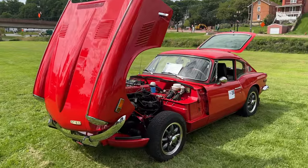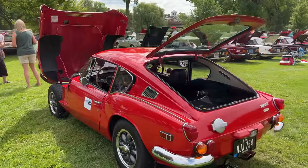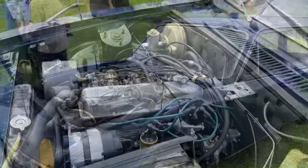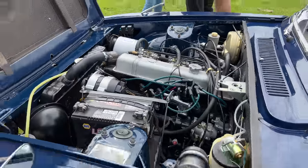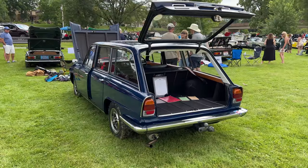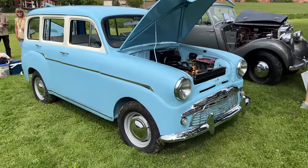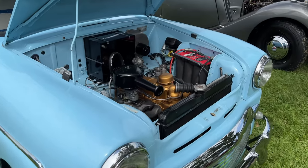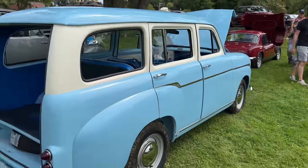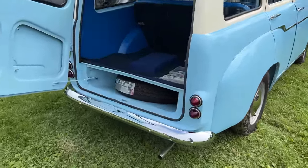There's one single Triumph GT6 — this one is a 6 Plus, so this is a Mark II version. This is a Triumph 2500 Estate with a fuel-injected TR6 engine. It has right hand drive with an automatic transmission. Just like the other estate, this one is very rare here in the United States. Next to that is an early Triumph Estate — this one has a little 4-cylinder and a very Spartan interior. Interestingly, this one is left hand drive. You can see where the spare tire is stowed under the boot floor.